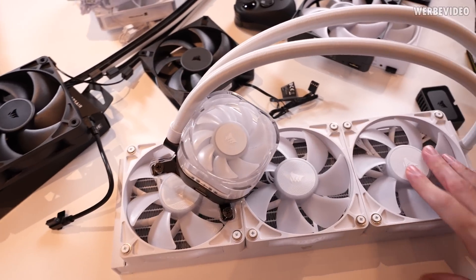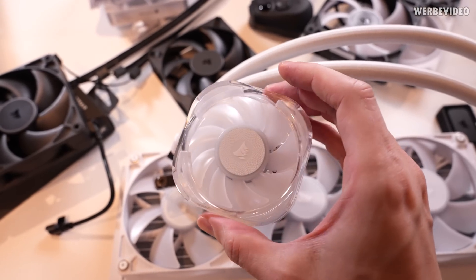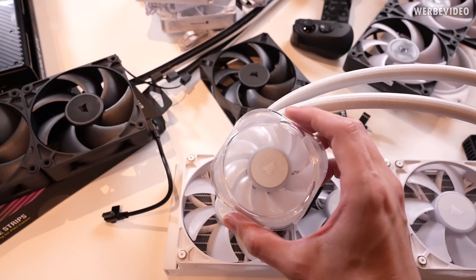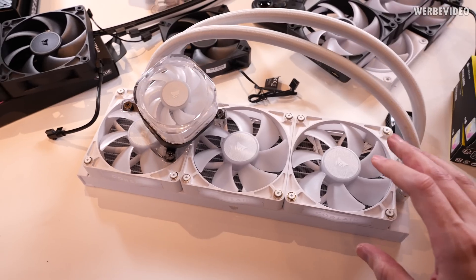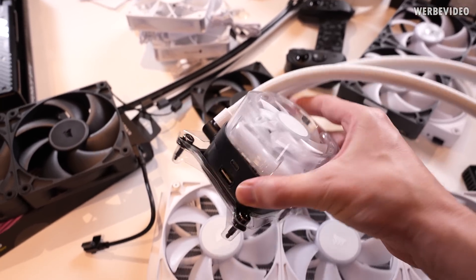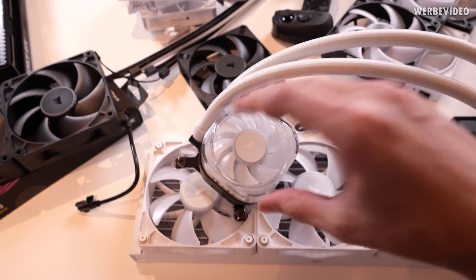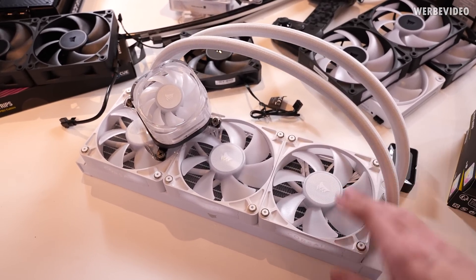Part of this AIO we already showed as a prototype from CES — you might remember the header on top with the fan for additional VRM cooling, which will also benefit your memory modules sitting next to it. There are different pump housings available that are interchangeable, and Corsair wants to keep the system alive for a long time, so if you buy one now you might also be able to use it on a future AIO in two or three years. This is a mid-range iCUE Link AIO — you can see the iCUE Link connector on the pump head itself, but unlike the existing iCUE Link AIO there's no connector on the radiator, meaning one extra cable will be visible, but it makes the AIO more affordable.